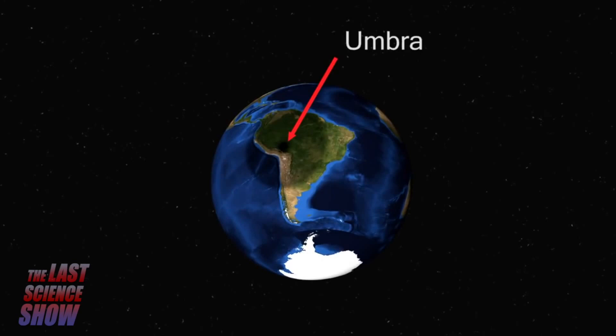The umbra may be visible to only a small portion of the world. A large part of Earth will be in the penumbra, and get to see a partial eclipse of the Sun, which will only be able to be viewed with special filters.